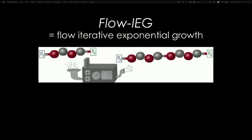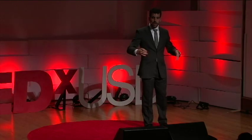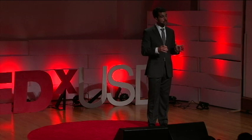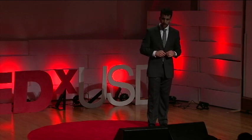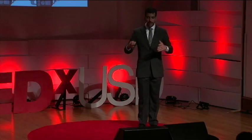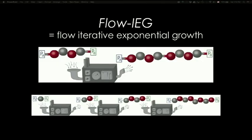We call our instrument FLOW-IEG, which stands for Flow Iterative Exponential Growth. This machine accomplishes our goal of doubling the size of a polymer chain in an automated fashion, and all the chemistry within the machine takes place in under 10 minutes. By coupling numerous of these machines back to back, we can now quickly construct long polymer chains in very efficient processes.